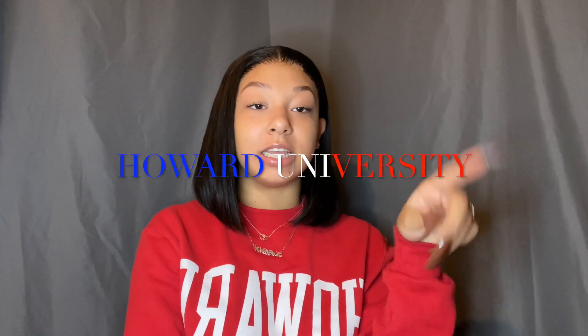Hey YouTube, welcome back to our channel. Today, obviously from the title, I'm going to be telling you how to get into Howard University — the Mecca, period, the best HBCU on the planet, period. It's that time of year where early decision applications are coming to a close. This video is about Howard applications in general, so whether you're applying for early decision or regular decision, this video can help you out. Stay tuned and find out how to have the perfect Howard application.